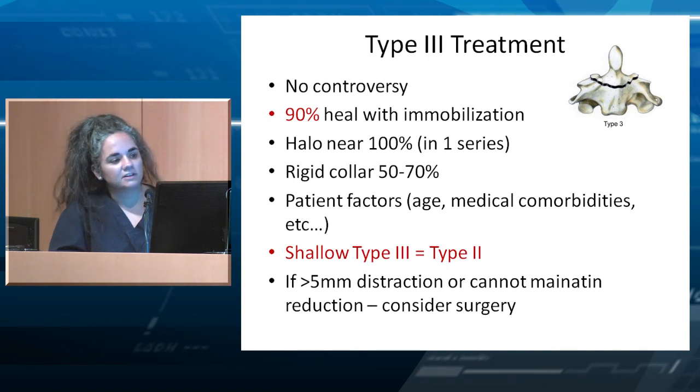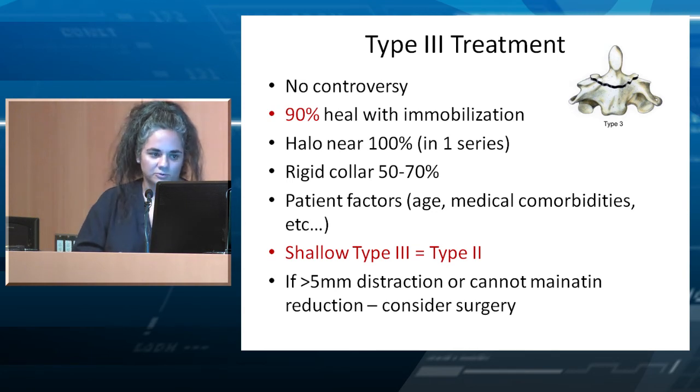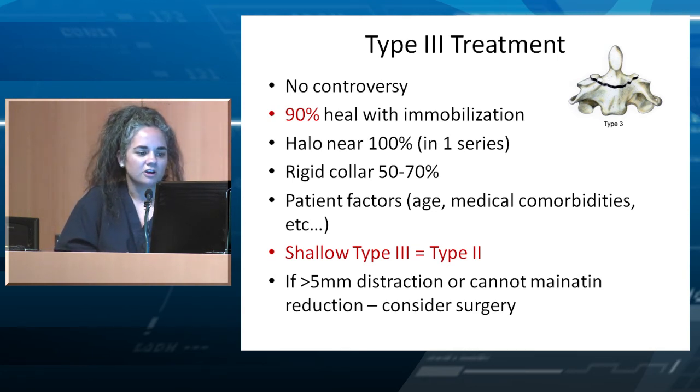Type 3 has not much controversy — 90% of them heal with simple immobilization. One series had 100% healing rate with halo and rigid collar. Healing rates are reported from 50 to 70% with collar alone, though I think it's a bit higher. Patient factors also matter: age and medical comorbidities. A shallow Type 3 I might still treat as a Type 2. If there is more than five millimeters of distraction or alignment cannot be maintained after reduction, consider surgery.